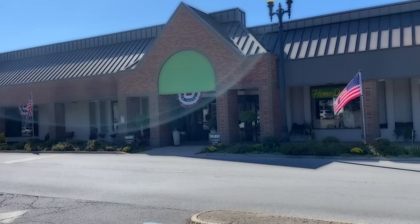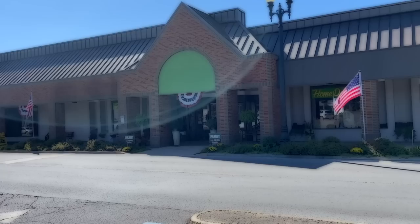Somebody left a comment saying they know places in Evansville that we haven't been before and asked if we would like a list. We said yes, so we're going to follow a little bit of that list today and see what we find. This will be fun because we're going to go to some places I've never seen. Here we go in this strip mall.